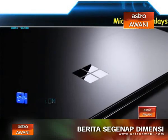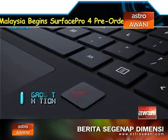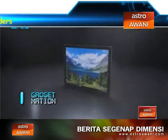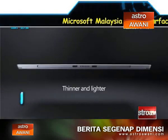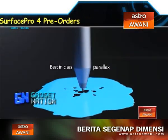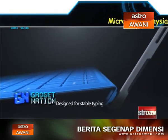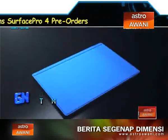Microsoft Malaysia has begun pre-orders of its much-awaited Surface Pro 4. The brand-new Surface Pro 4 is Microsoft's thinnest, lightest, and most powerful tablet that acts as a laptop replacement. It features a stunning 12.3-inch PixelSense display equipped with 6th-generation Intel Core M, Core i5, and Core i7 processors, enabling everyone from students to professionals to get more done on the go.